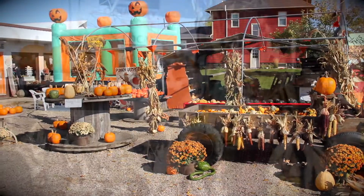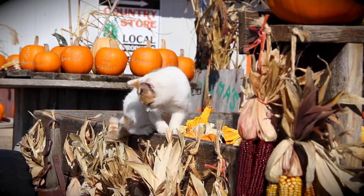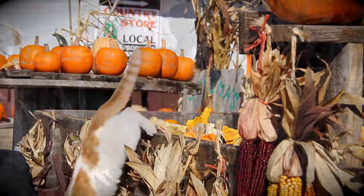While you're outside, enjoy the bouncy house and the corn maze. Step inside the store to check out all the homemade goods and crafts made locally.